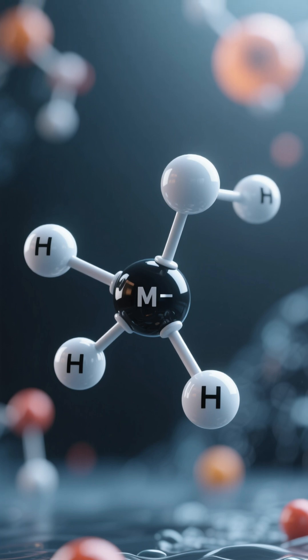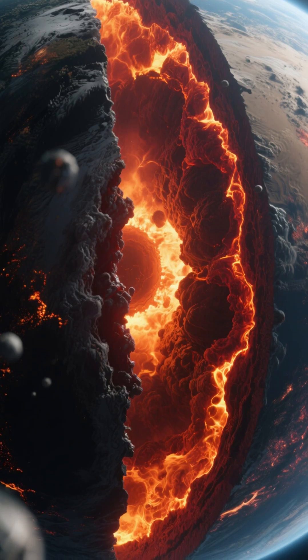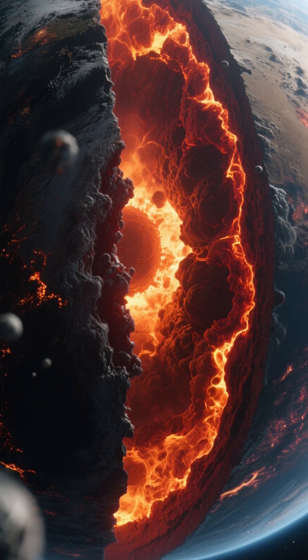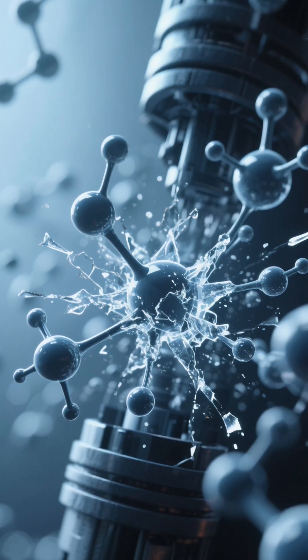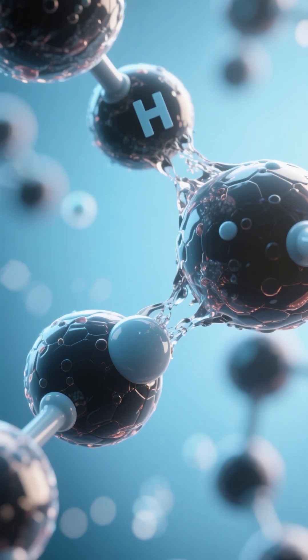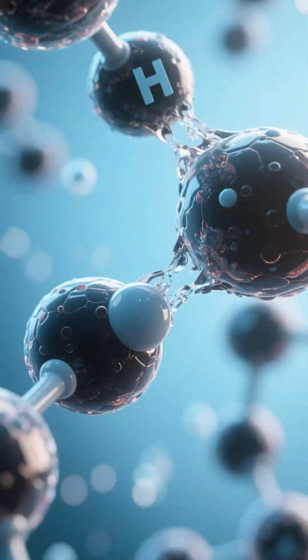Their atmospheres are rich in methane, which is a molecule made of carbon and hydrogen. Deep within these planets, the pressure is millions of times greater than what we experience here on Earth, and the temperatures are incredibly high. This immense pressure and heat work together to break apart the methane molecules. The hydrogen atoms get stripped away, leaving the carbon atoms all by themselves.